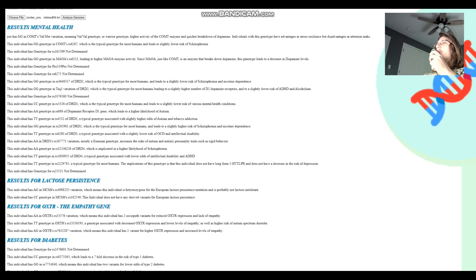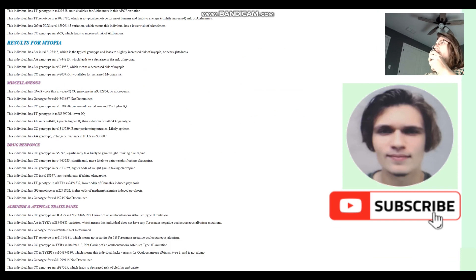That's pretty much all there is to see about these four individuals. Thanks for watching. Leave a like and subscribe if you enjoyed it. You can download their genomes in 23andMe format from the link in the description. Goodbye.